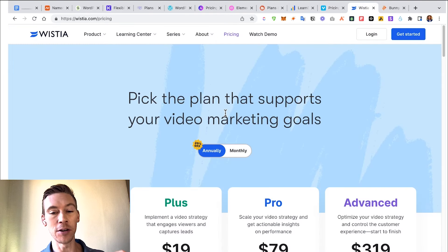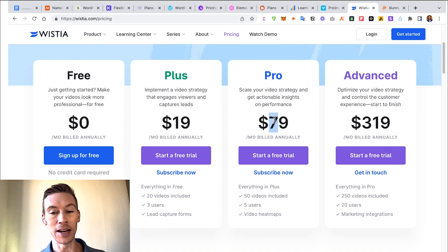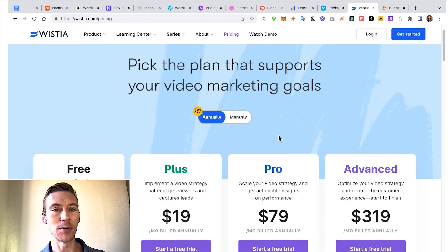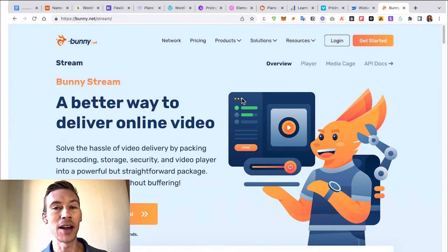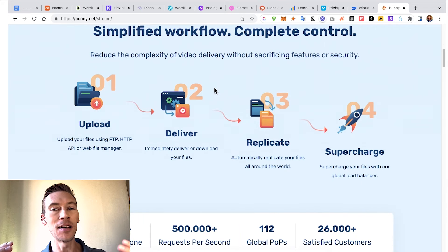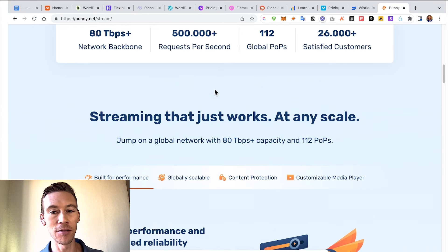Wistia is another video hosting platform, mainly based on the number of videos — free if you only have 10 videos, $20 for 20 videos, $80 for 50 videos. You have to look into the features to see what's best for you. If you have many gigabytes of data, Bunny.net may be your best solution. Their pricing works entirely on the amount of data you're using on their servers, which is a very interesting model compared to Vimeo or Wistia.